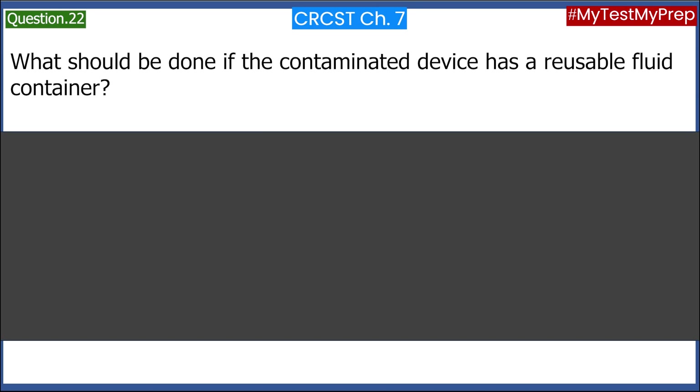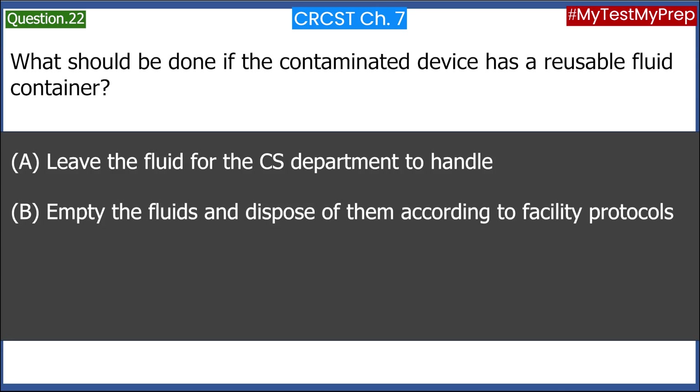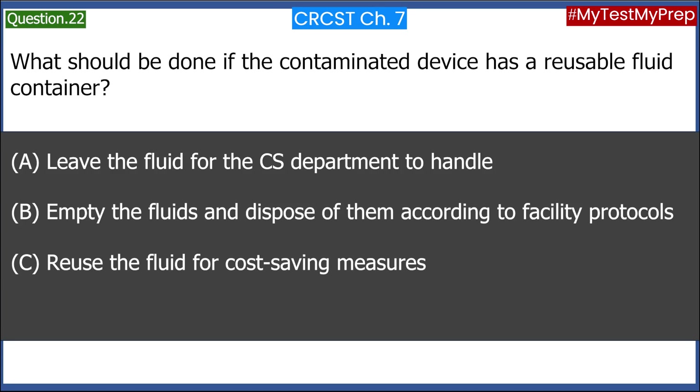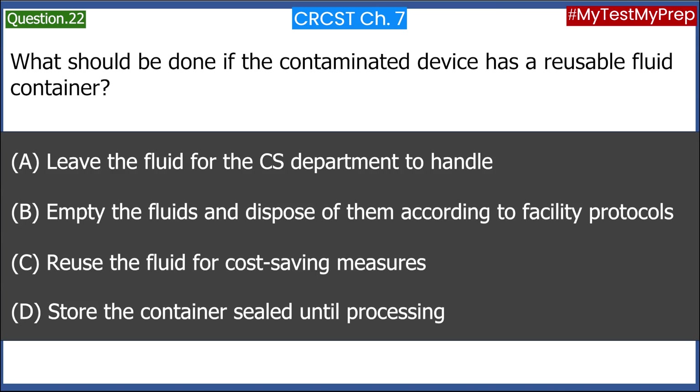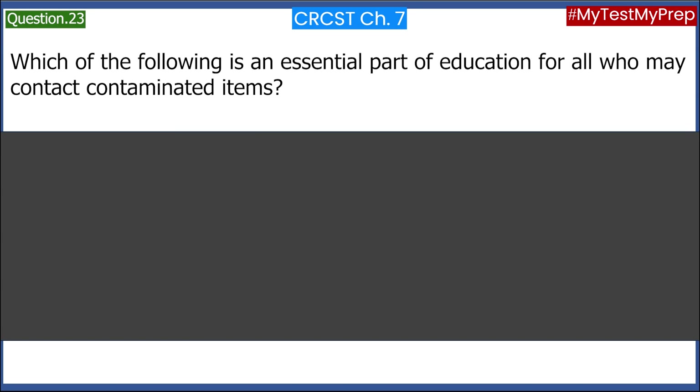What should be done if the contaminated device has a reusable fluid container? A. Leave the fluid for the CS Department to handle. B. Empty the fluids and dispose of them according to facility protocols. C. Reuse the fluid for cost-saving measures. D. Store the container sealed until processing. Answer: B. Empty the fluids and dispose of them according to facility protocols.